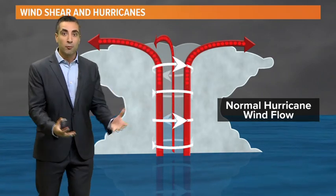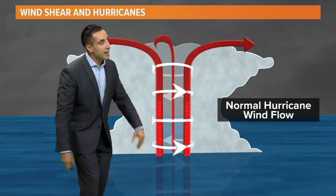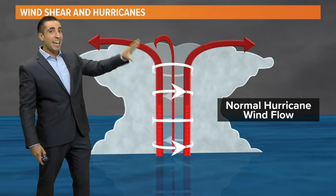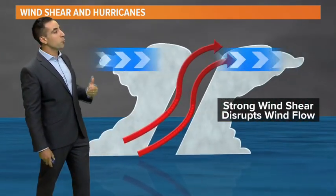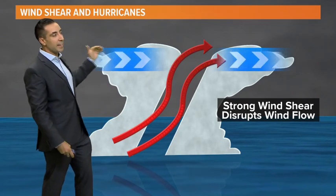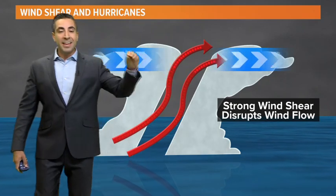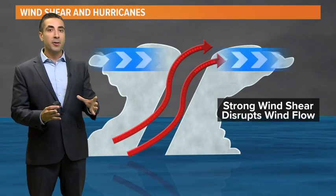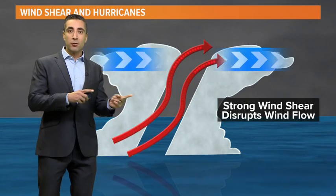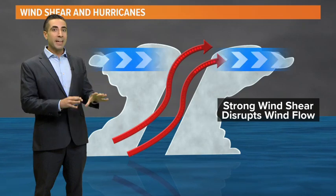Why is wind shear important with hurricanes? Hurricanes are vertically stacked systems — they're thunderstorms that grow at the surface and grow very high, the stronger they get. A healthy hurricane extends from the surface all the way up to several thousand feet. When you introduce wind shear, those thunderstorms build up and the increasing winds with height blow the tops right off the developing thunderstorms, essentially choking off the hurricane before it can really develop, strengthen, and mature. So increased wind shear from El Niño leads to lower hurricane activity.